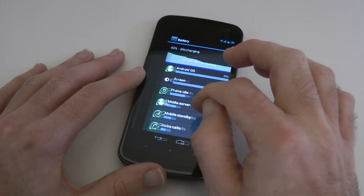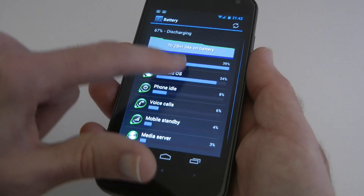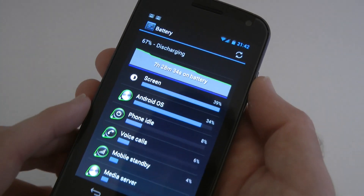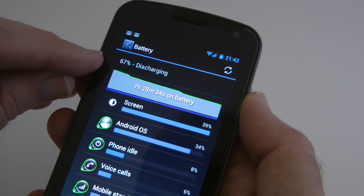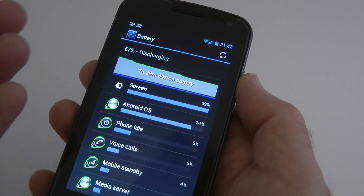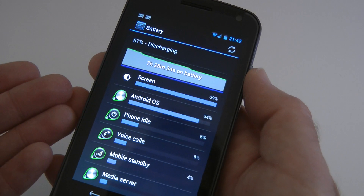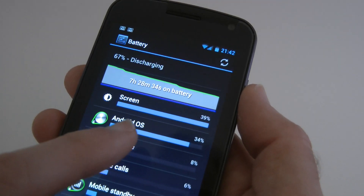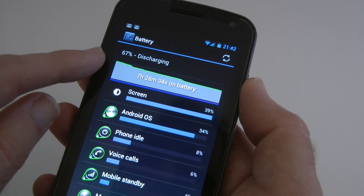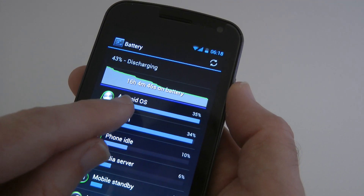I was quite lucky to get all these screenshots — it's a good way of showing the battery life. The first one I took was when battery life was at 67% remaining. This was while being used for doing my videos, camera usage, watching YouTube, and listening to podcasts — 7 hours 28 minutes on battery with 67% left. Then the next screenshot shows 43% with 16 hours elapsed, so another 9 hours of use.